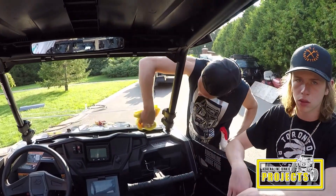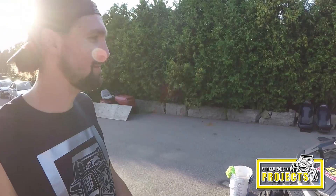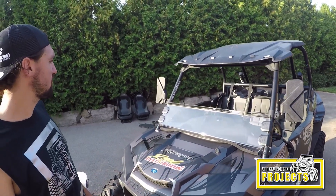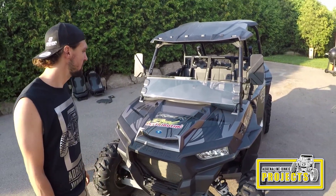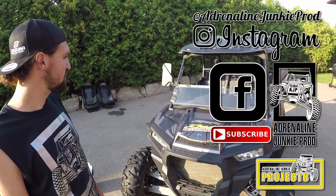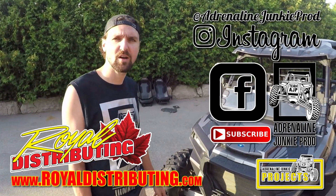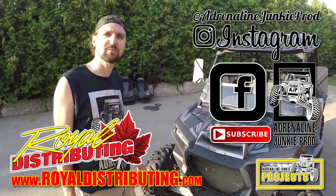So this windshield fits nice. It's a nice product. It's available at Royal Distributing. It's about a 15-minute installation, taking your time. Everything went on well. It fits quite good. The clamps mount up nice. We managed to get our mirrors mounted back on there, just above the windshield — they still seem to work okay. It looks like a pretty decent product. The price is right. You can find this product at Royal Distributing in their catalog or online at www.royaldistributing.com. Check them out — they're Canada's number one power sports supplier.